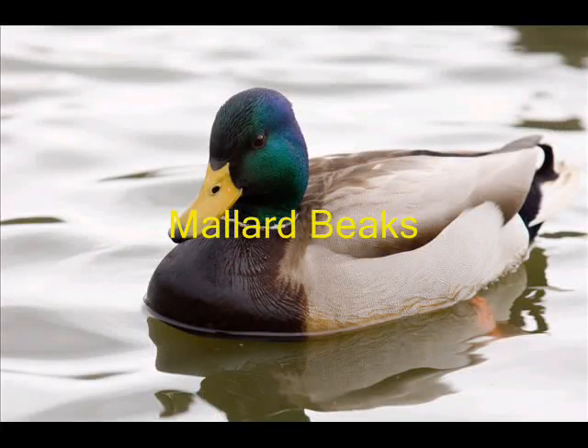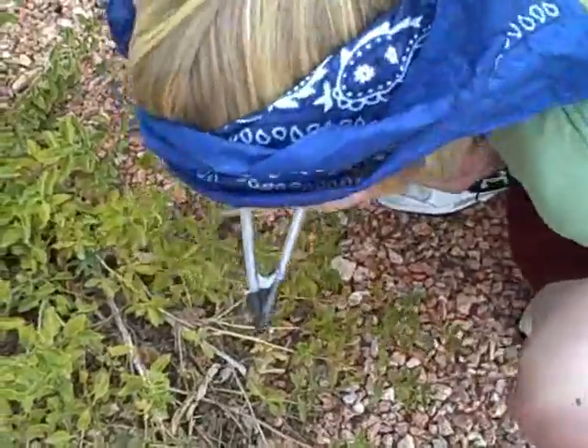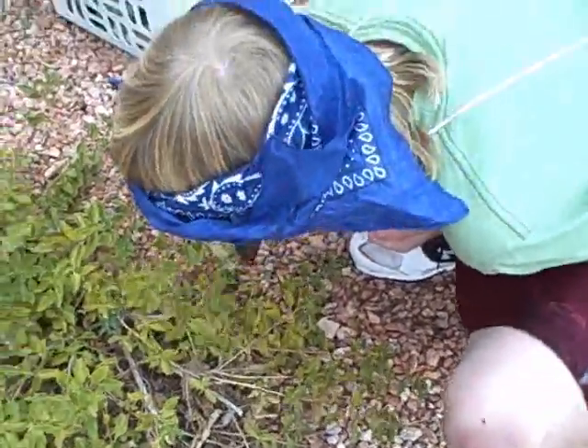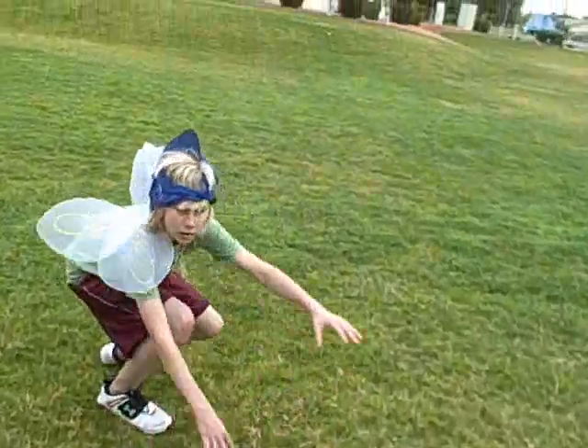Mallard beaks. A mallard's bill is fringed so that they can strain plants, seeds, and small animals from mud and water. You might find this on a duck, or a goose, or a mallard.